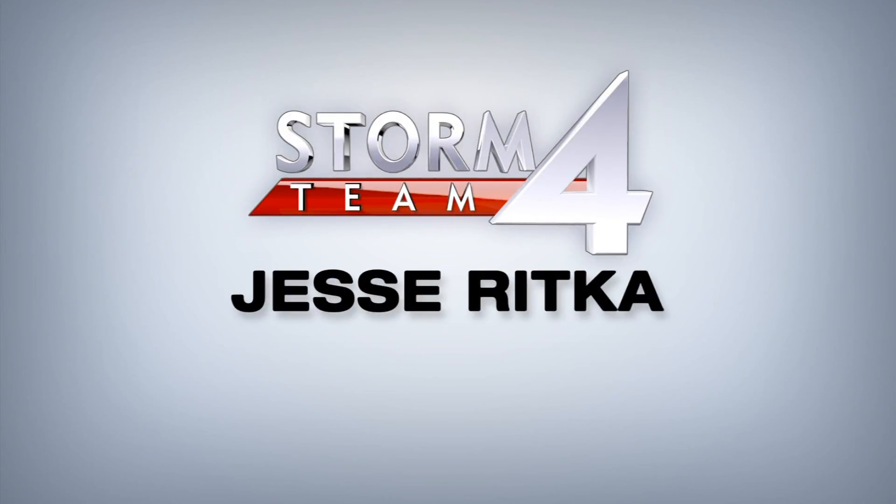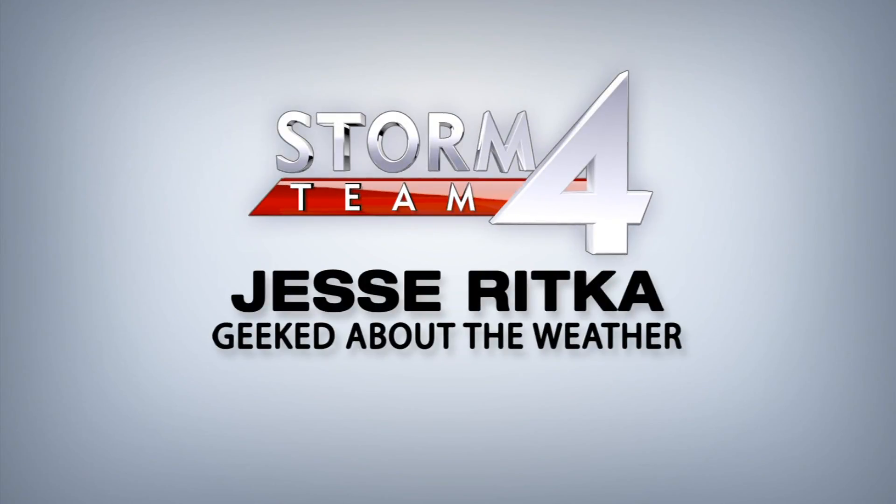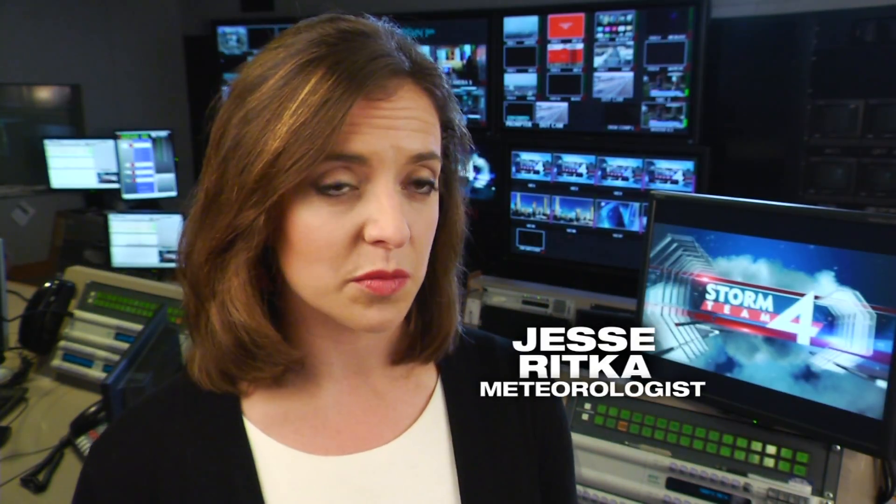Storm Team 4 meteorologist Jesse Ritka is geeked about the weather. One of my favorite parts about being a forecaster is coming in in the morning and looking at all the computer models, taking a look at what's actually going on with the surface observations. You also want to look at vorticity — that's the amount of spin in the atmosphere — and that tells us if a big storm system is going to be coming in.